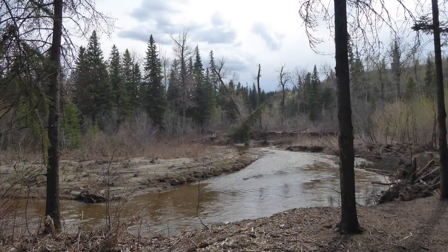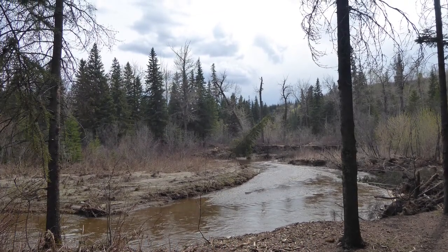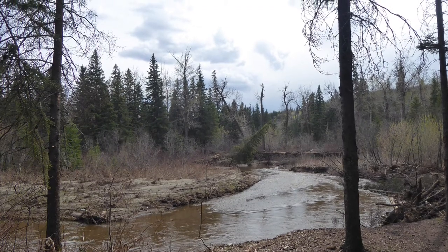If you have a creek, a river, or some other body of water near your house, that's a great place to look for nature. This is a creek that we went to this week.